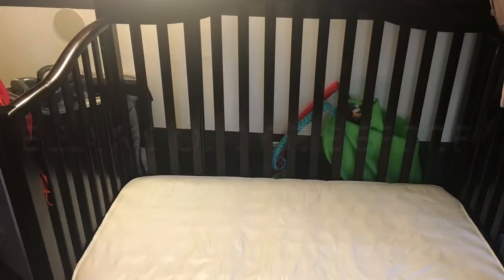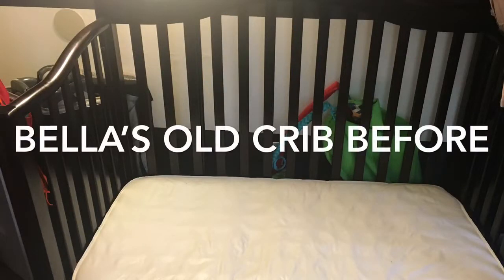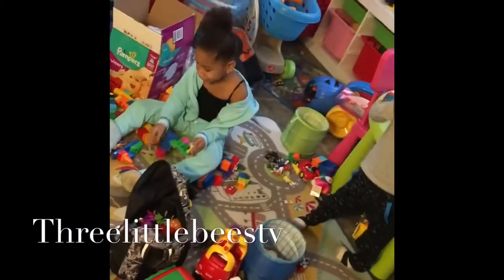Okay, so now this is a picture of Bella's bed before, and at the end of the video you'll get to see the after. Hey guys, welcome to Three Little Bees TV!